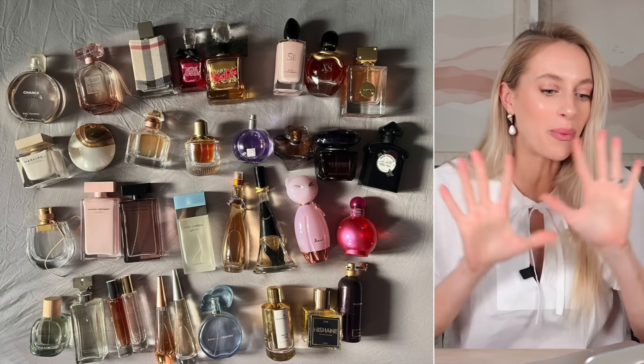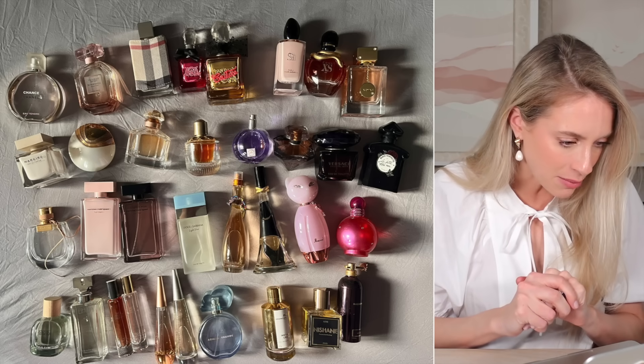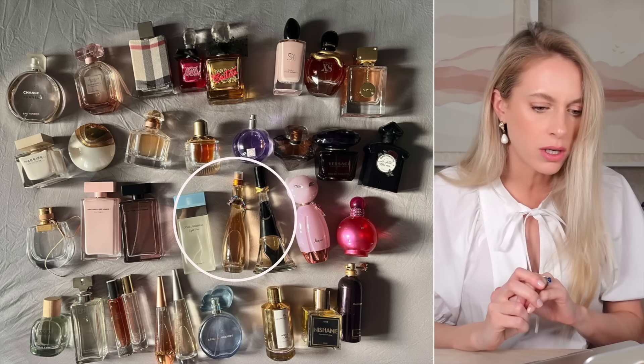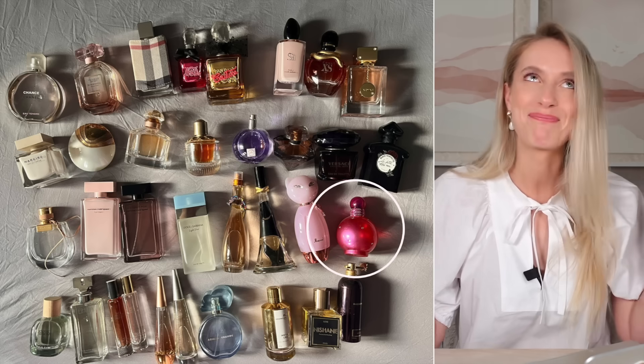On to fragrance collection number two. Here we have a variety of designer fragrances and some celebrity perfumes as well, namely Katy Perry's Meow, Rebel Fleur from Rihanna, JLo Glow — I think this could be the Miami edition — Cloud from Ariana, Miss Britney Spears — an icon.